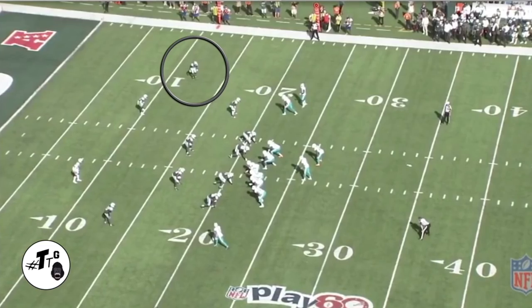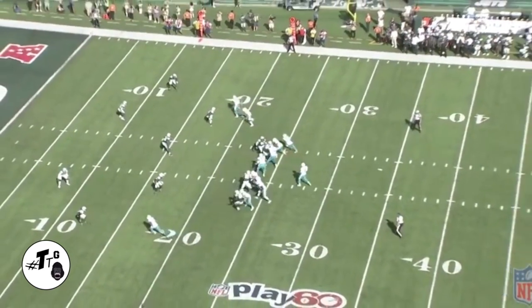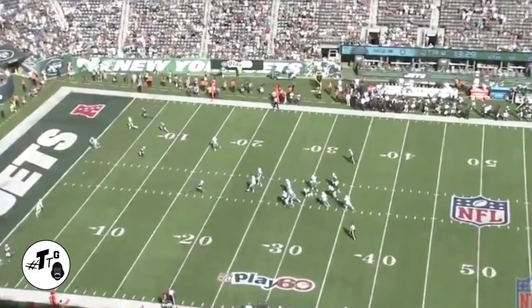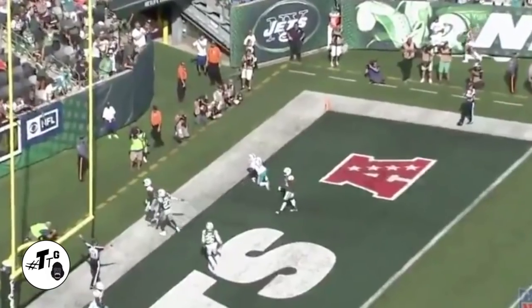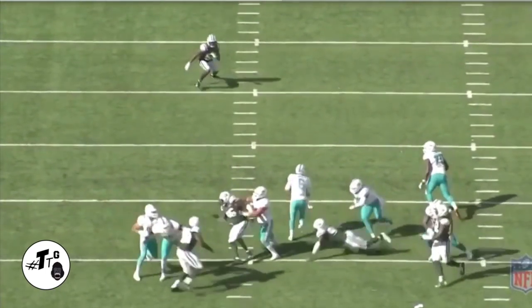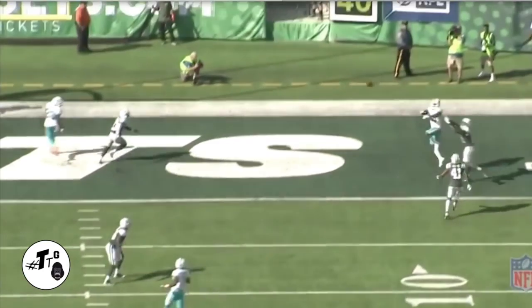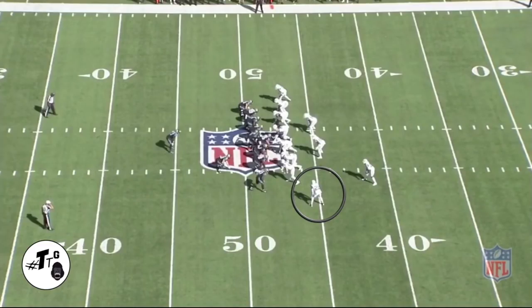The Jets are running man to man on the opposite side of Mo Claiborne. On Mo's side they're pretty much running a deep zone. He does a good job of just getting in to break up the pass against Landry. Here's the back view so you guys can really see it. Culler does a good job of stepping up avoiding the pressure, and Mo gets that right hand in there. He wanted that pick but he just couldn't get there in the nick of time.